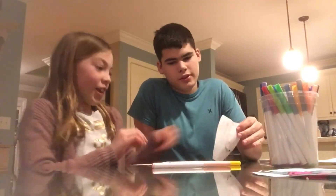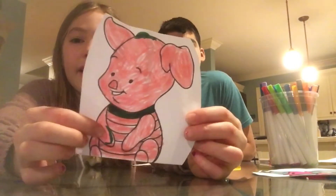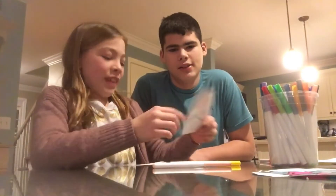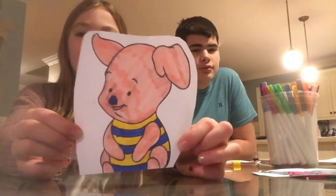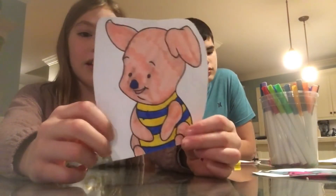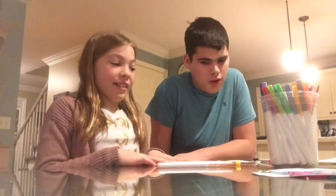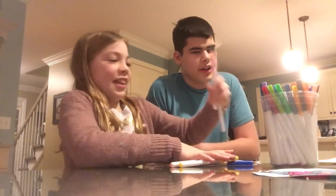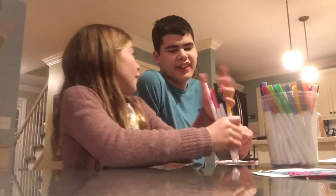Okay, we just finished. Show yours first — that's his Piglet. He added some hair, a little green stripe, and a little bracelet. And then this is mine — just simple. He's wearing a little clown nose and a little striped t-shirt. These are my colors and these are his colors.